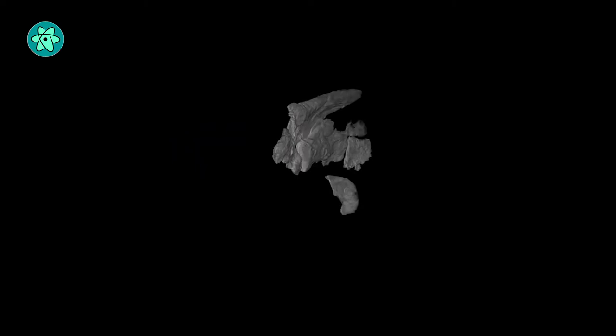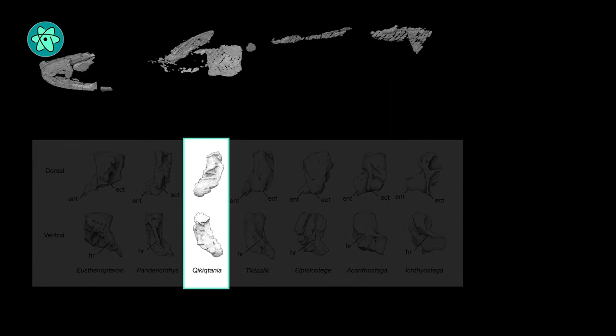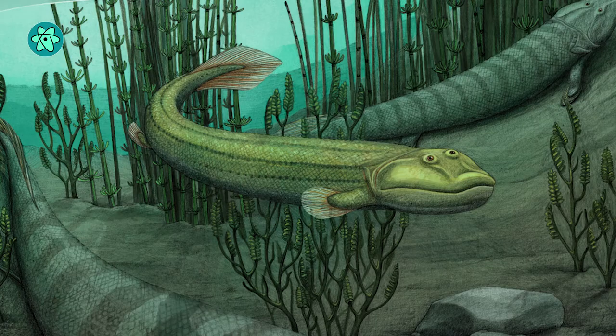When campus facilities reopened, they had access to equipment that could trim pieces off the specimen and produce a better image. The resulting images revealed a complete pectoral fin and upper limb, including the distinctive humerus bone. That's what blew our minds, Shubin said.